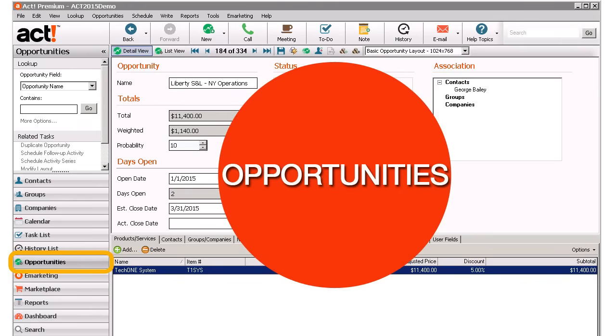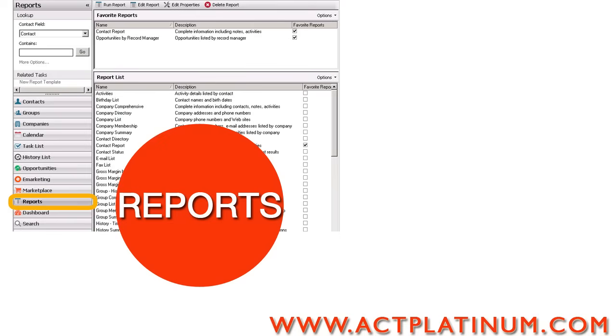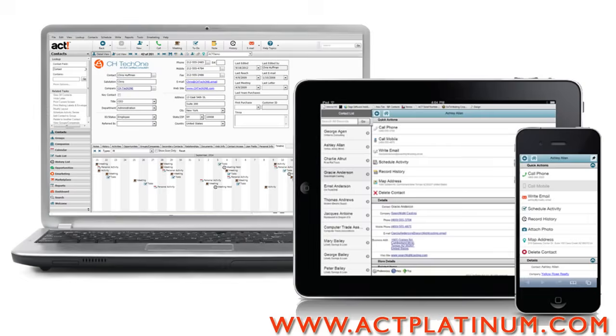Opportunities are a flexible way to keep track of your sales of products or services — even your bids, equipment, properties, and donations. Check out your results with ACT's dashboards and over 50 reports. And with any of the ACT list views, you'll have the one-click Export to Excel feature for quick and easy reporting. Take your ACT on the go by synchronizing a laptop, or with the premium version by using web or web mobile access.